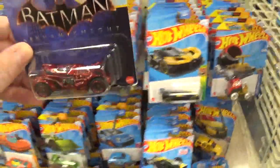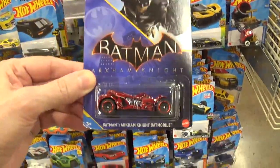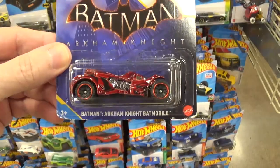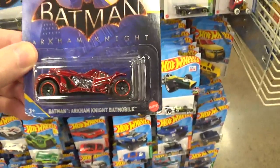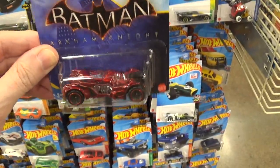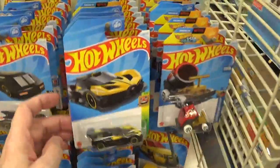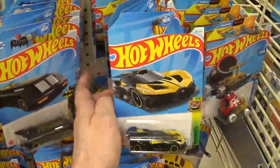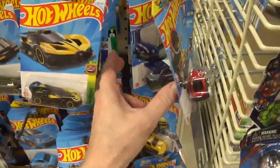How many stupid Batmobiles do we really need? The only Batmobile worth having is the original from the 60s — that's a nice looking car. But all these other Batmobiles are ugly. Mattel, stop it with all the Batmobiles — nobody likes them.